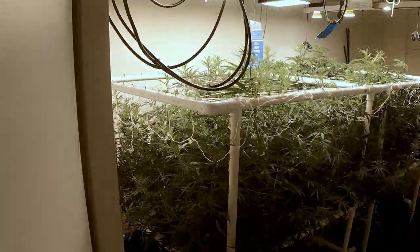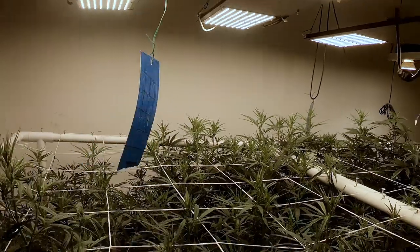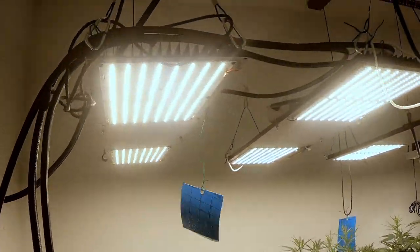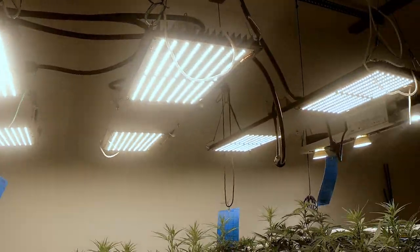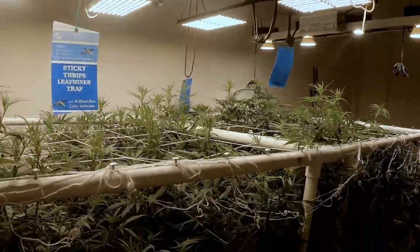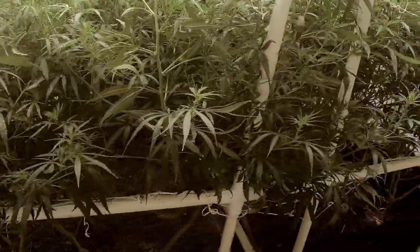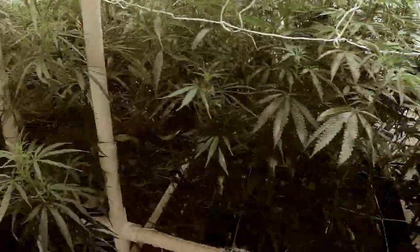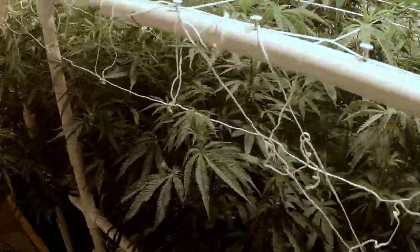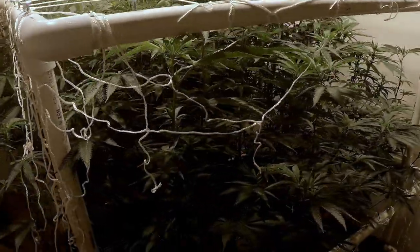Into the flower room. Got the HLGs and the one COB LED going. You can see the blueberry on this side, there's the Temmo G's, and the cookies.